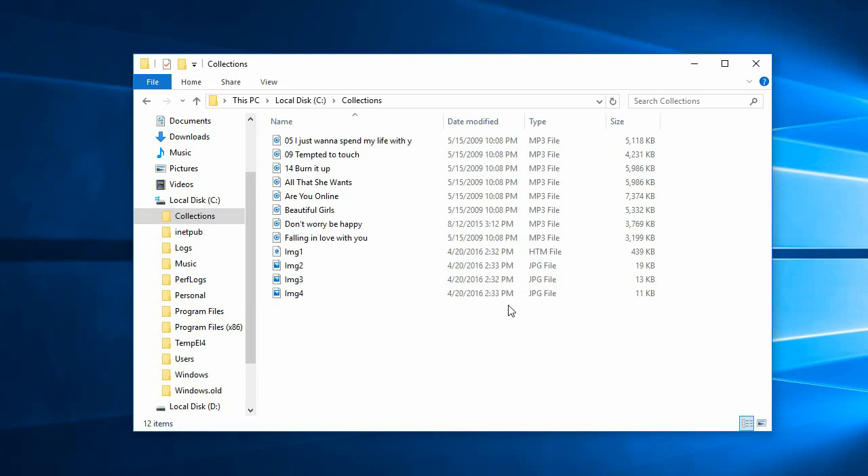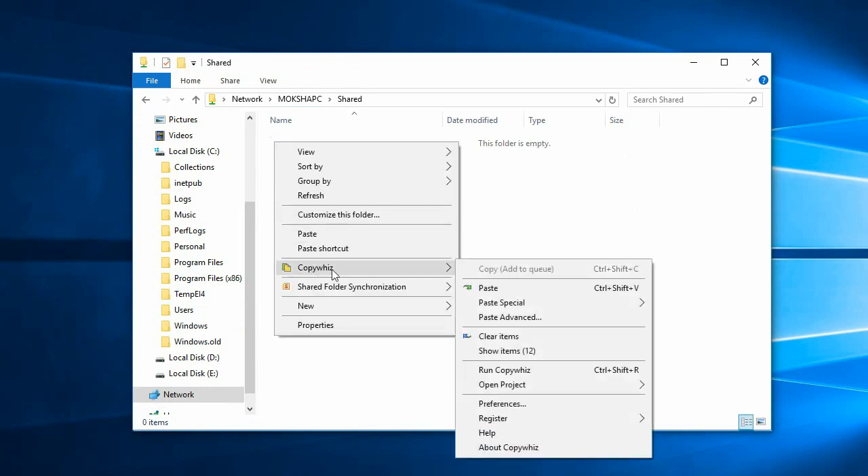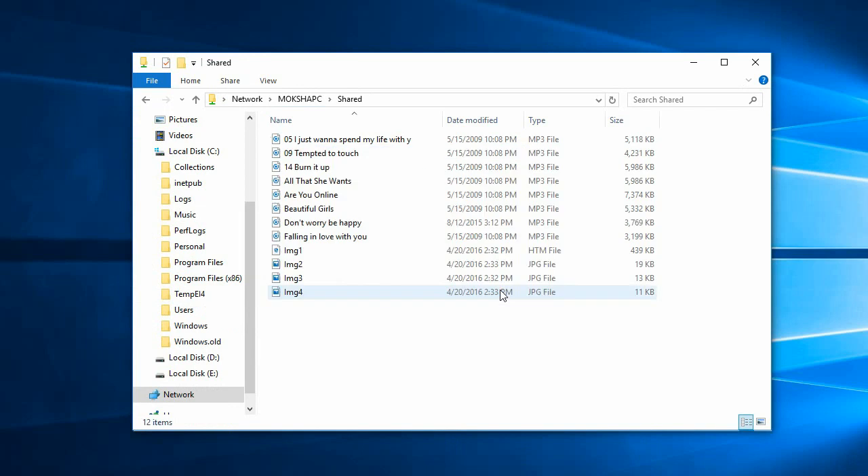First folder done. Go to the next folder and paste files in the same way. Wow! The files were copied again! You can go on pasting files to any number of folders, instead of going back to the source folder and selecting them again and again.